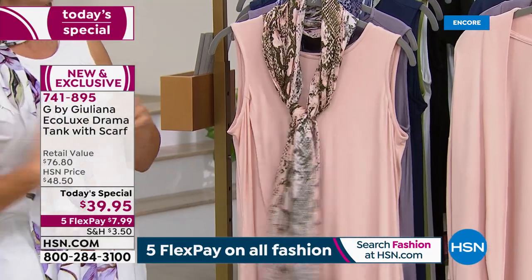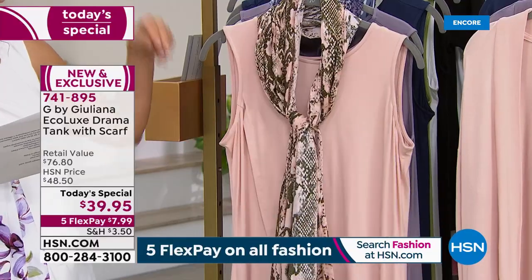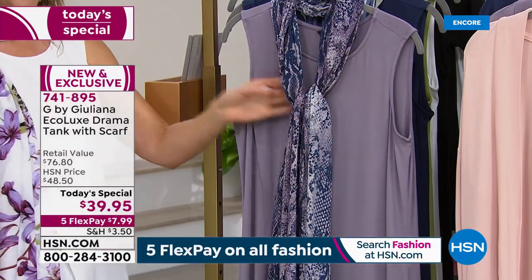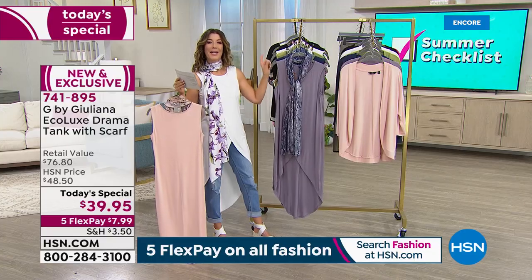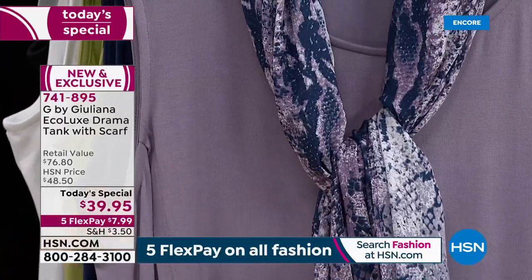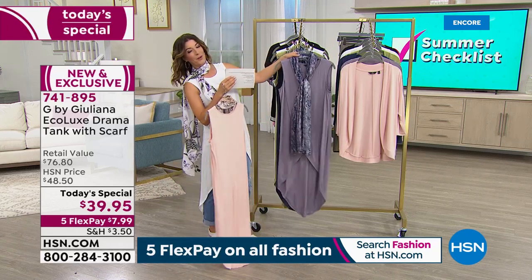In evening pink, the scarf has a snake print with a hint of sage olive green — it's a soft ballet pink, very sophisticated. Last hour I was wearing the smoky plum, our number one color. It comes with a snake print scarf with a touch of navy. The scarf is really significant and substantial — you can use it as a wrap, throw it over your shoulder, wear it in your hair, as a belt, or on your handbag.